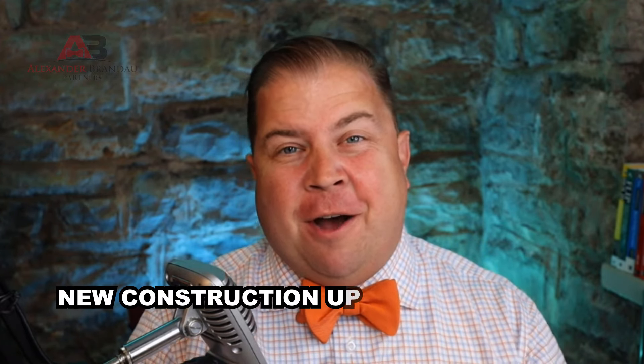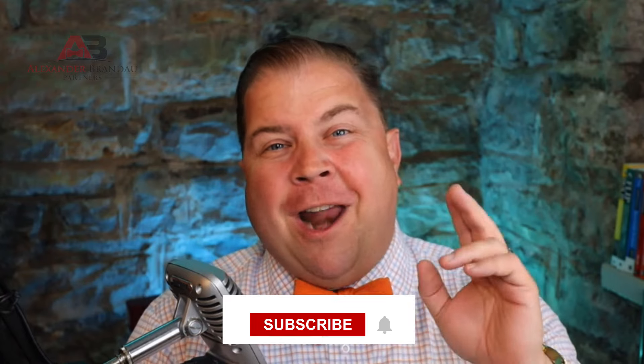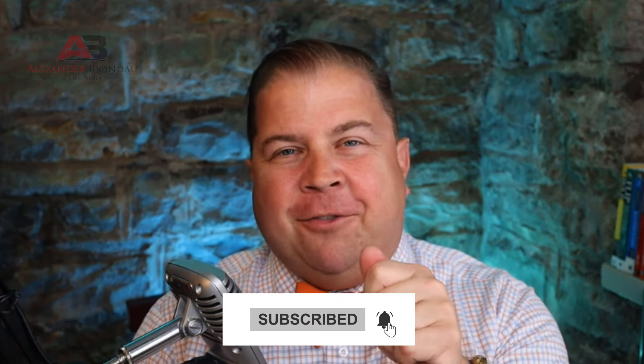Building a house can be super stressful and overwhelming. In today's video, we're going to jump into the new construction upgrades that you should avoid when you're building a new house. We're going to help you — and if you hang with us to the end, we're going to have some tips about how to make your house one of the best houses in the neighborhood. Let's get into it.